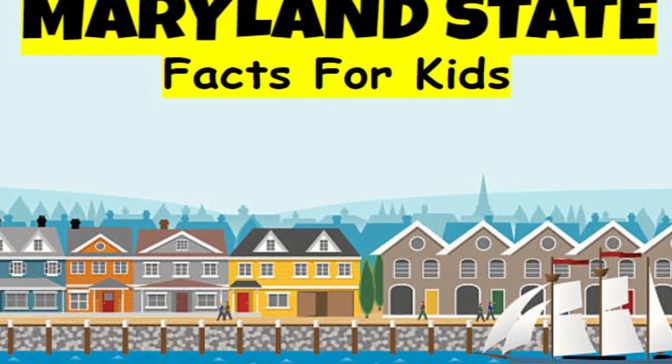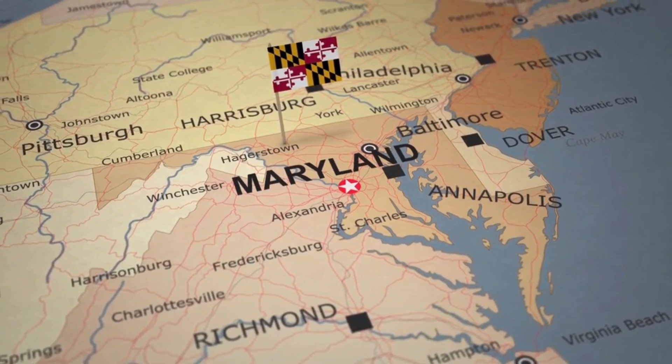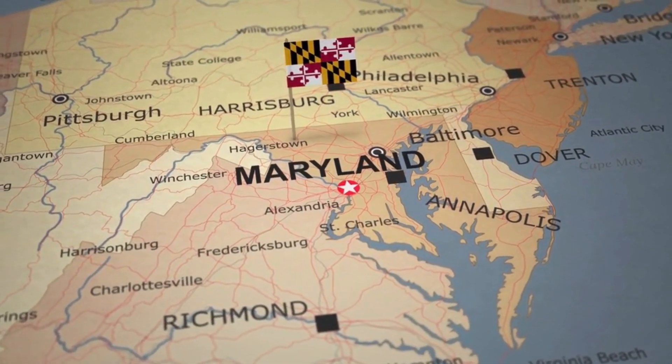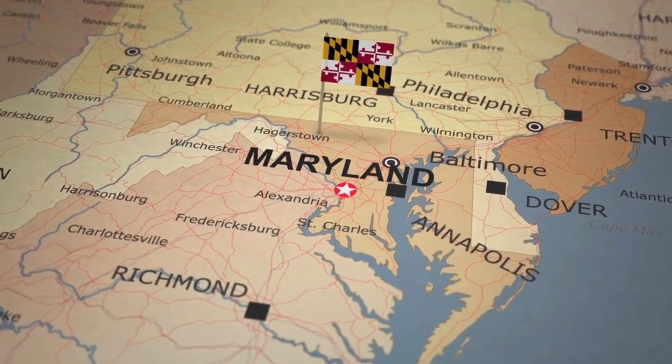Maryland State Facts for Kids. Maryland is surrounded by Pennsylvania to the north, Delaware and the Atlantic Ocean to the east, the Atlantic Ocean and Virginia to the south, and West Virginia to the west.